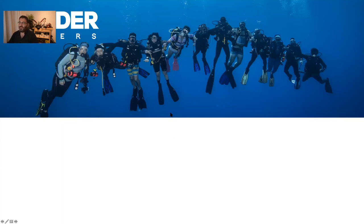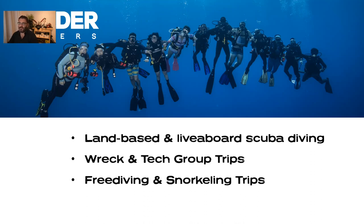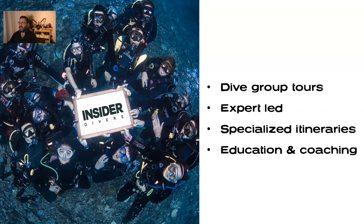Inside Divers Travel Company — we're grounded now but normally we do land-based and live-aboard scuba diving trips, specific trips like rec and tech, Truk Lagoon, free diving and snorkeling trips, particularly whale swims, and photography workshops. All our trips are dive group trips with a group leader who ensures the itinerary is perfect and focuses on education and coaching.